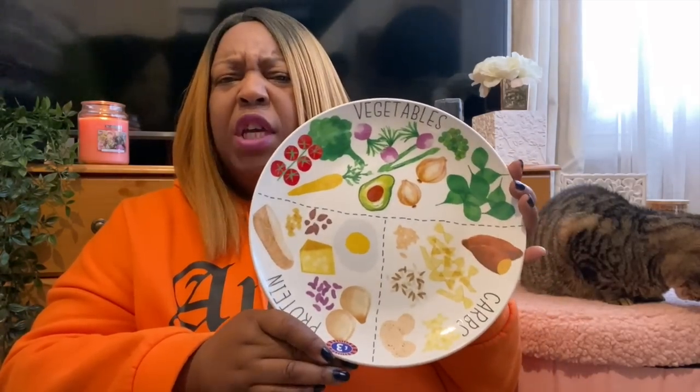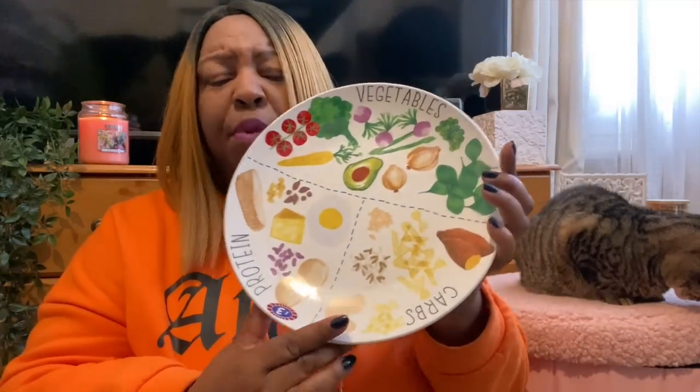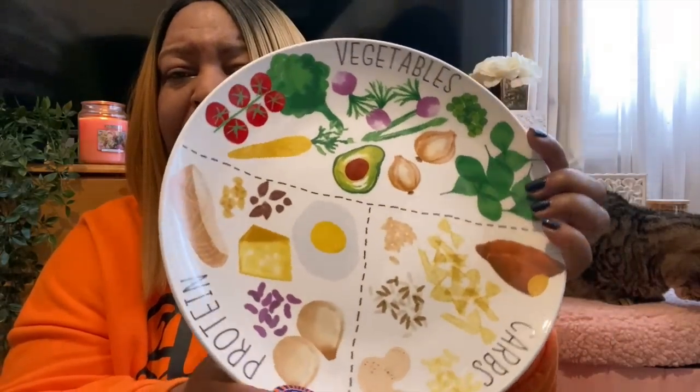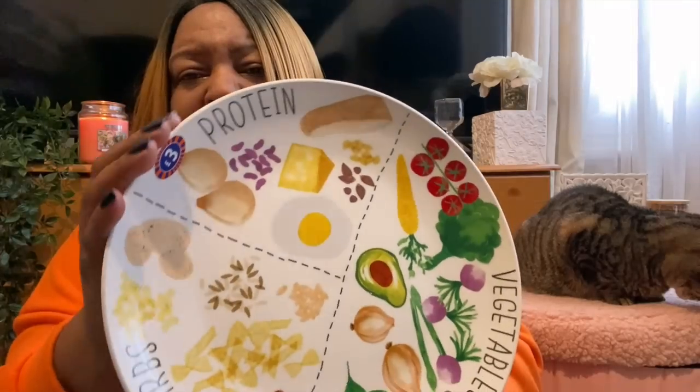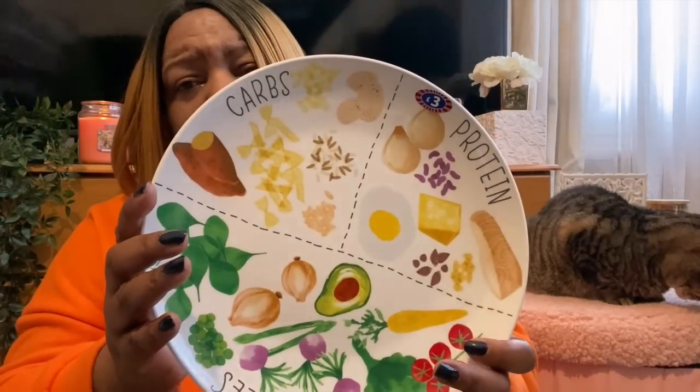I also picked up one of these portion control plates - I had one before from last year or the year before and wanted another to make a set. It came in at three pounds. Half the plate is for veggies - it even shows you the veggies on there - then you've got your protein section and your carbs. Something I've definitely got to take in hand in terms of increasing my vegetable intake.